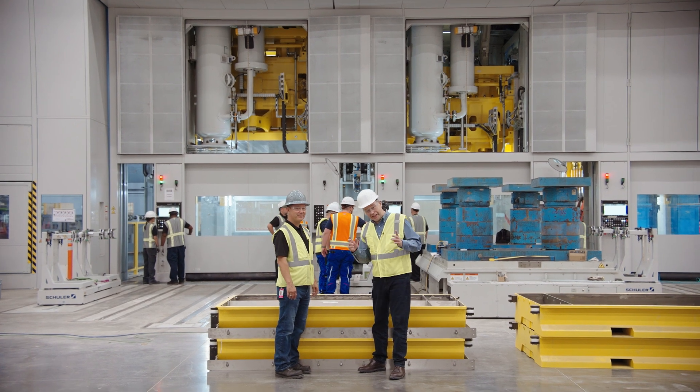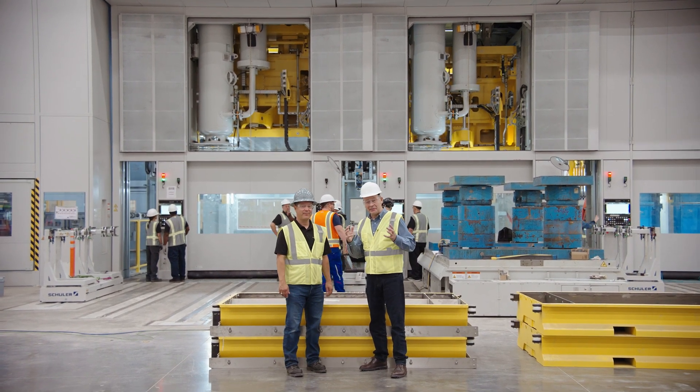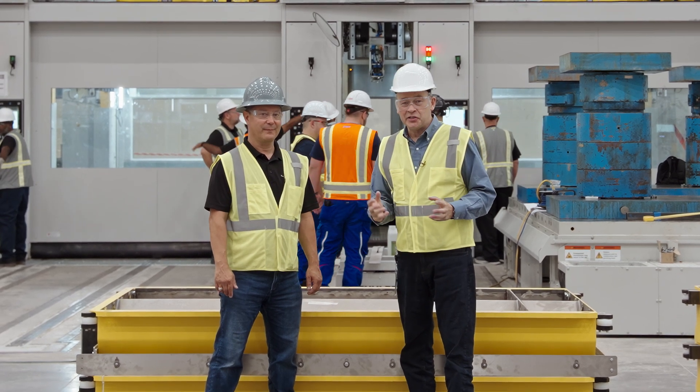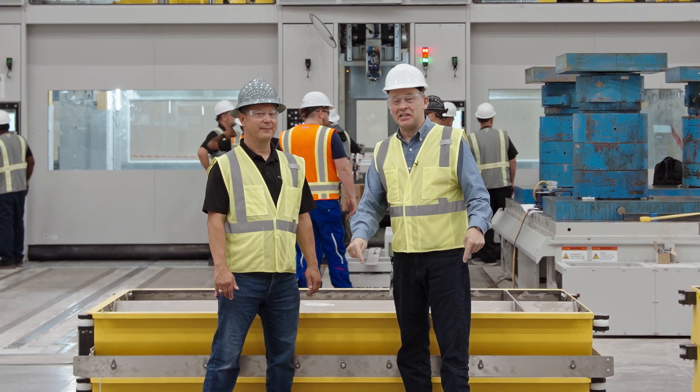It's going to get even more exciting — the dies are coming imminently. We're going to stamp the panels to make the best SUV in the world, Lucid Gravity, here in Casa Grande, Arizona.